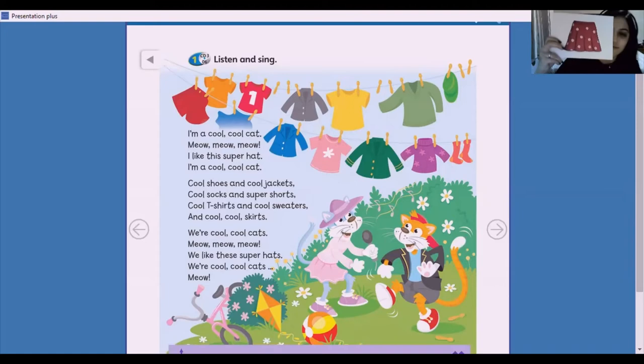Yeah! We're cool, cool cats. Meow, meow, meow. We like these super hats. We cool, cool cats.